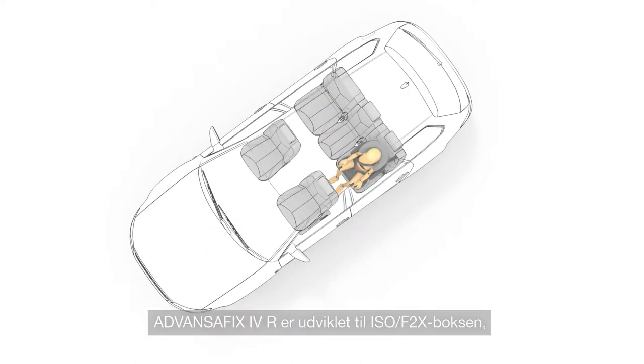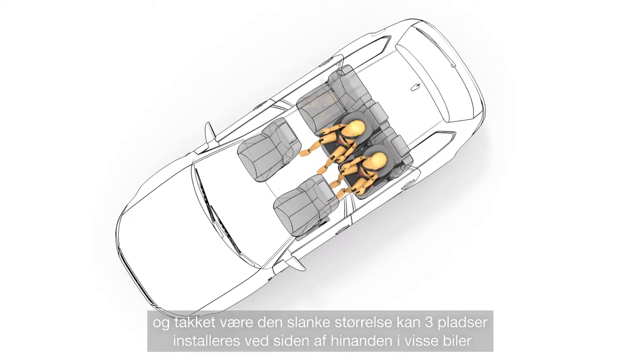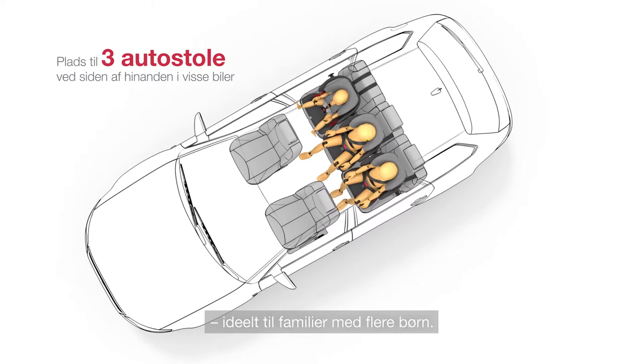The ADVANCEFIX 4R is developed for the ISOFIX box. And thanks to its slim size, 3 seats can be installed next to each other in certain cars — ideal for families with several children.